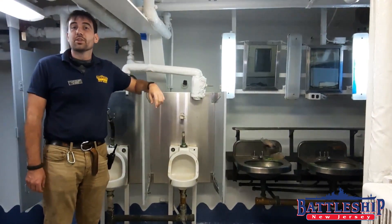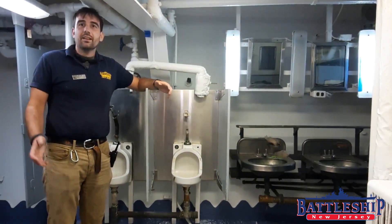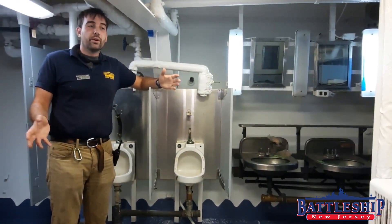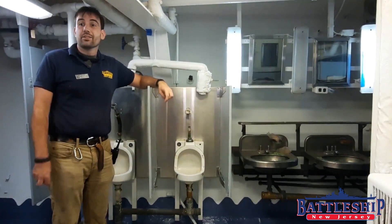Hi, I'm Ryan Szymanski, curator for Battleship New Jersey Museum and Memorial. Today we're going to do a video on heads — the bathrooms on the ship.